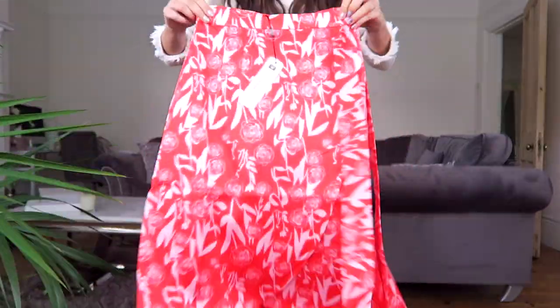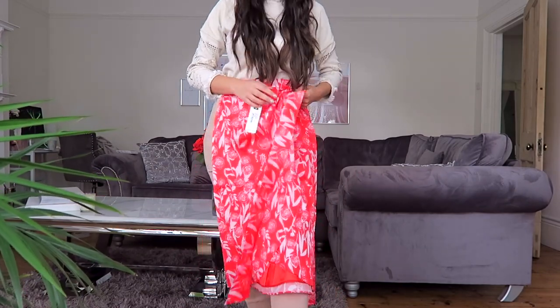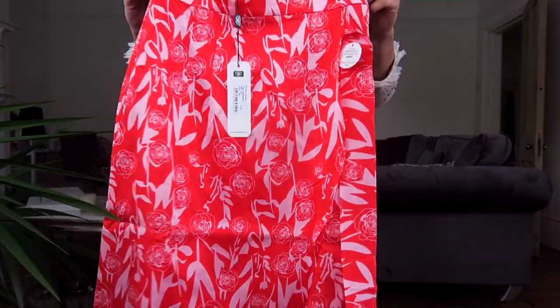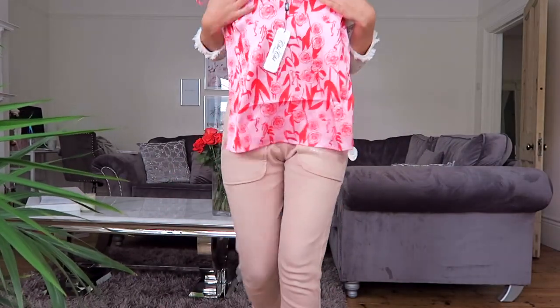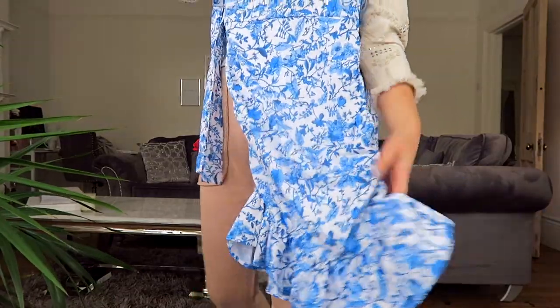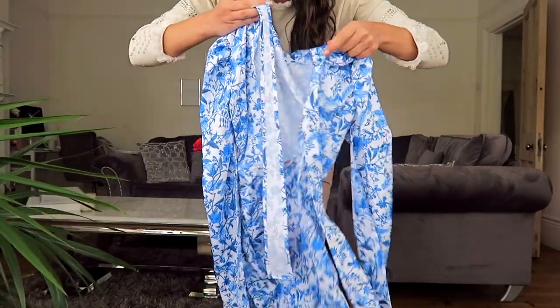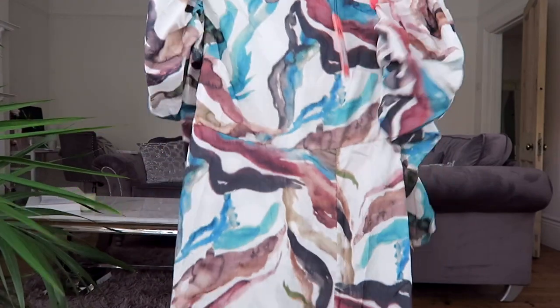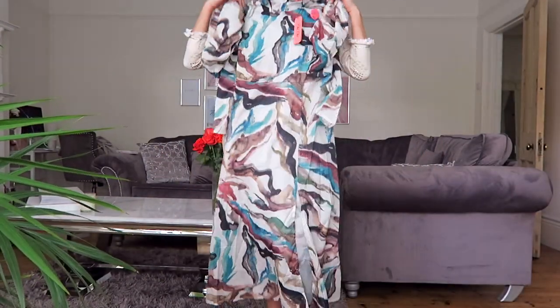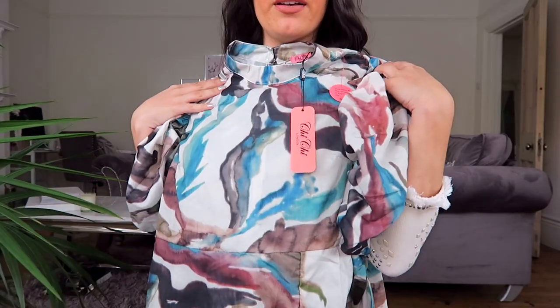This jumpsuit is wide leg — perfect for being glam at home. Love that neck detail too. There's a really cute floaty wrap-over skirt — I love the print on it, definitely giving me holiday vibes. Oh my god, I love this dress — beautiful power puff sleeves, nice frill at the bottom, and at the back you've got an open back detail that ties up. Look at the shoulders on this dress and I love the print! And a super flowy maxi with a nice slit at the side — really love that print.